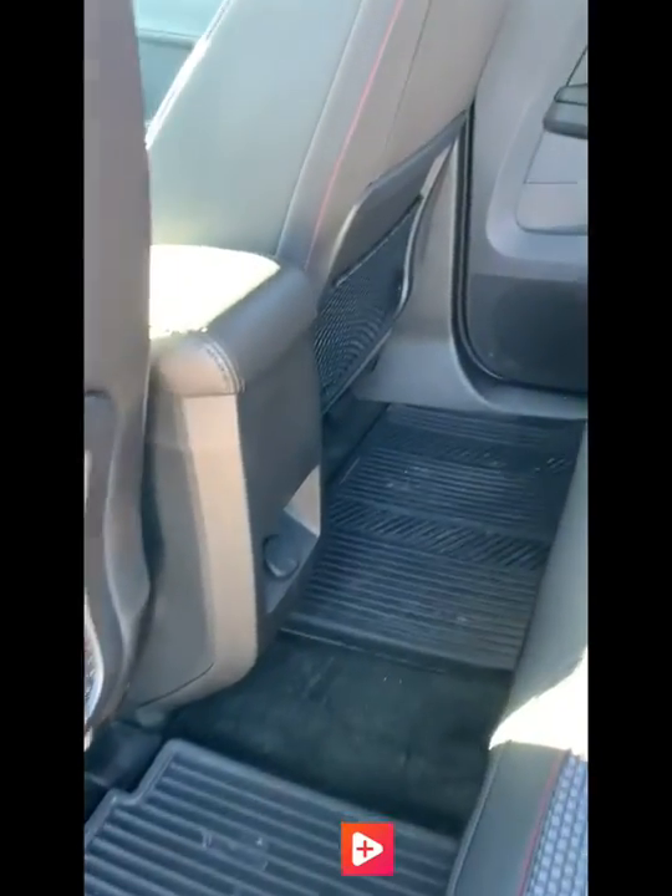In the back seat, you'll notice that there are floor mats as well. It's quite spacious back here, and it's a nice black two-textured cloth interior.